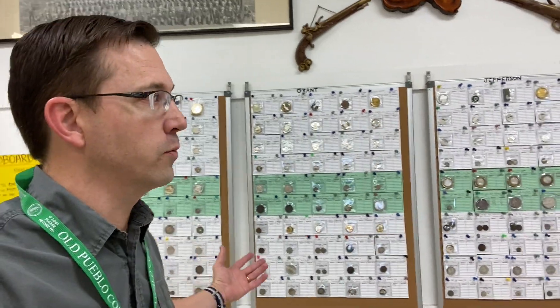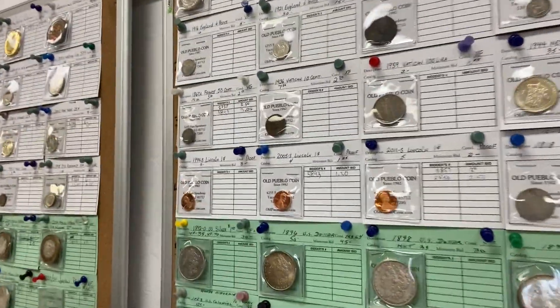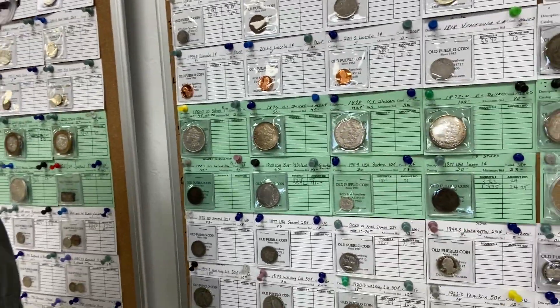We actually have a weekly auction that we do for customers. They come in, you sign up, you get a bidder number, and then you come in during the week and you can bid on stuff. You can see that people put their bidder number on an item and how much they're bidding on it. Usually there's lots of fun deals up there.